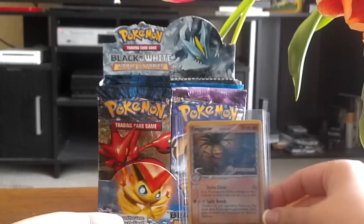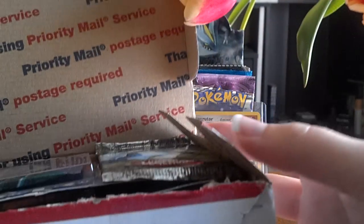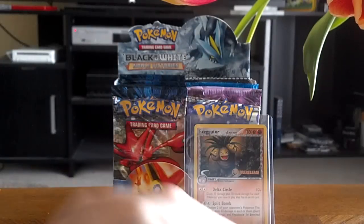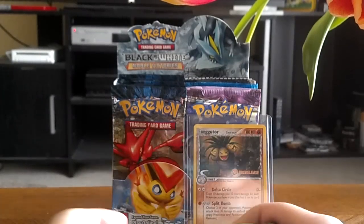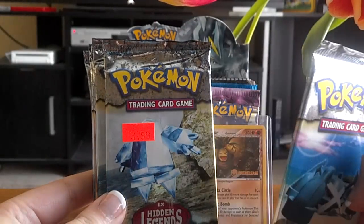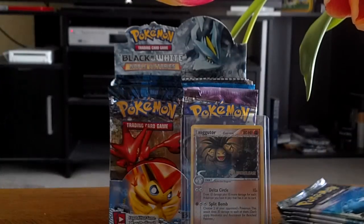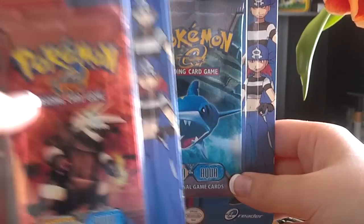The second thing came in this big box here and there are a bunch of older packs — pretty exciting. They're all from one seller and I was able to get combined shipping, which made it an even better deal. The first thing here is eight packs of EX Hidden Legends — this one still has a price tag on it — so eight of those and I'll be opening those up pretty soon.